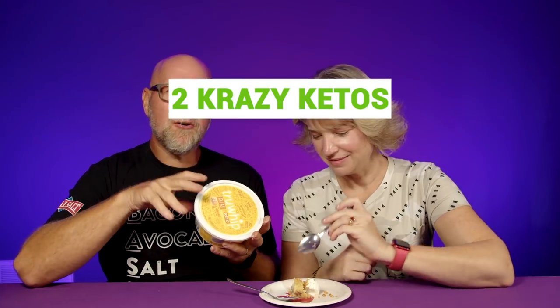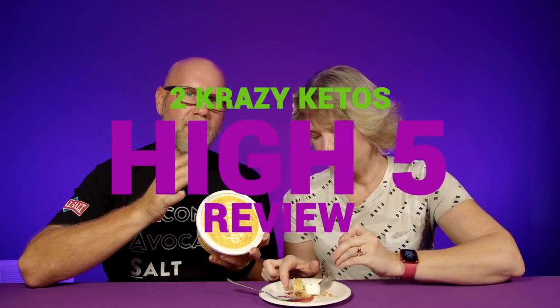Five things. If you're new to our channel, we review all products based on five things: we're going to talk about the ingredients, does it keto based on a nutritional label, how does it taste, how much does it cost, and finally, would we recommend it?